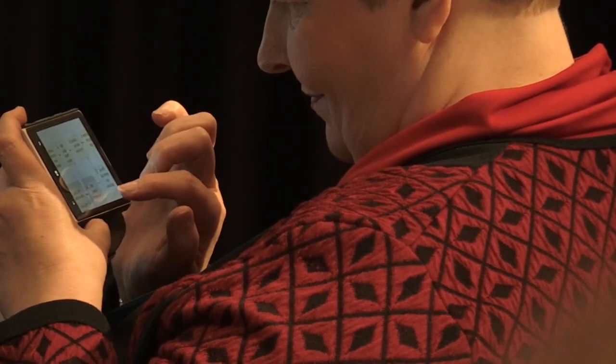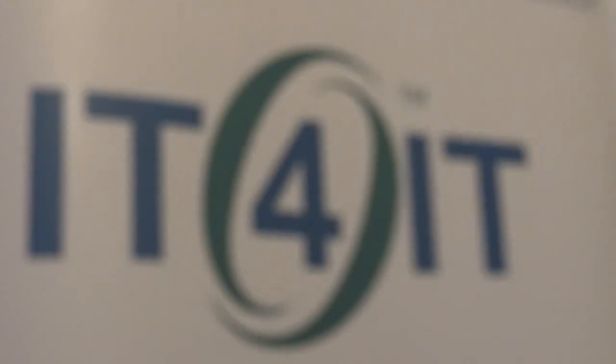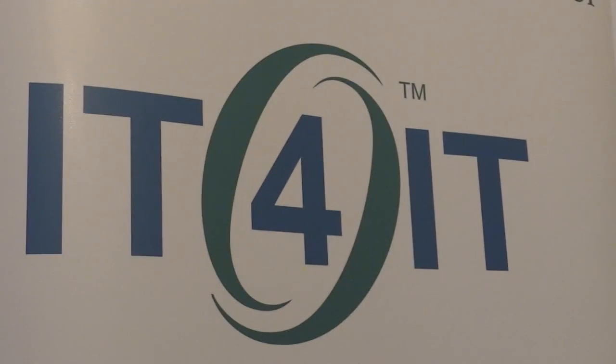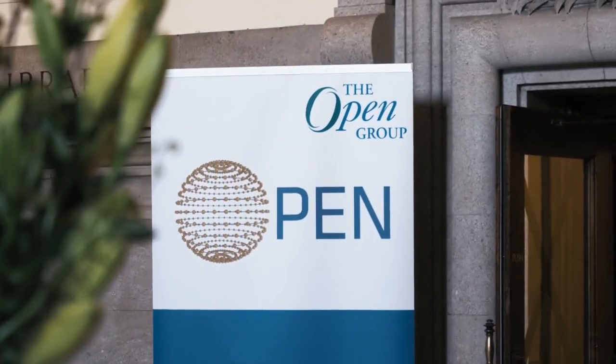To remain relevant and grow your personal value, you as a service management practitioner need to understand the bigger picture, how everything fits together, and that is what IT4IT can help you with. IT4IT provides a blueprint for a modern IT operating model and helps you to combine ITIL with new modern practices such as DevOps and Continuous Delivery.